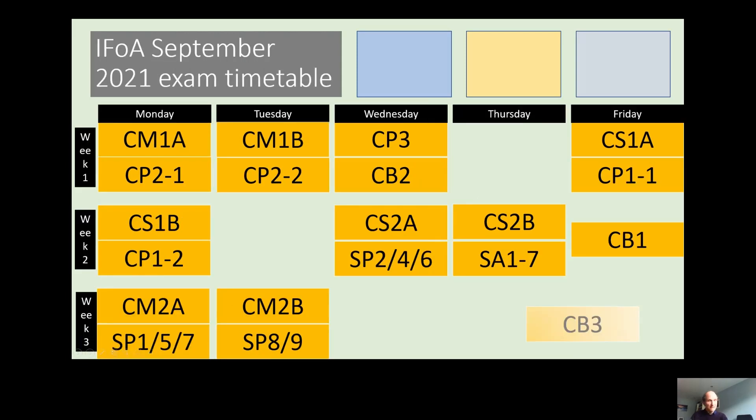Now let's look at the exam timetable. I've got the September 2021 schedule up here and the IFA tends to keep the timing similar from session to session. Currently all exams take place in the morning, so you can't take CM1 and CP2 at the same time, so that's another restriction to plan around. Where I've got A or B after an exam, that's just showing the two different exams required for an individual subject.